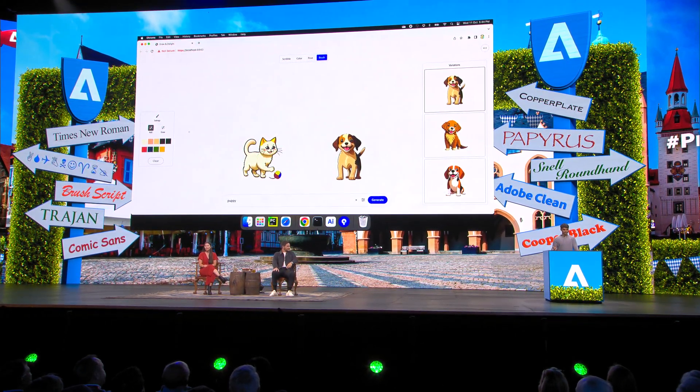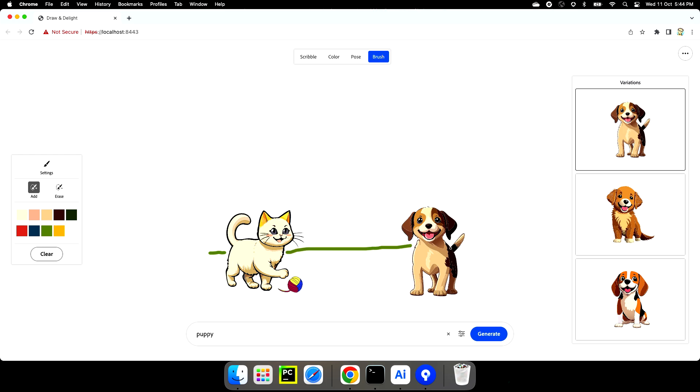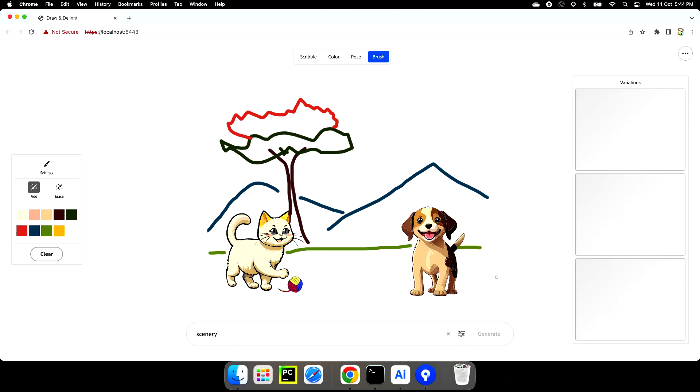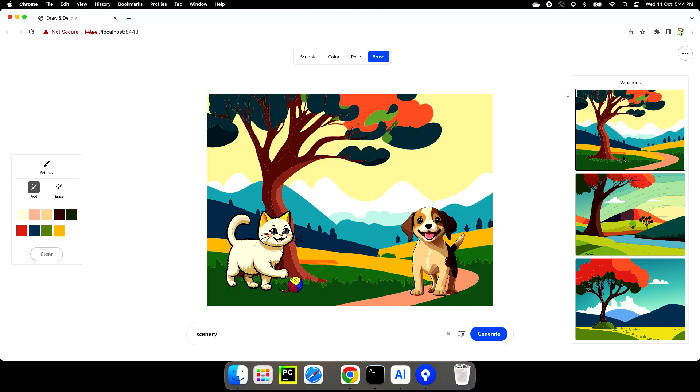Draw and Delight is not just about doodling characters. You can conjure up entire scenes and landscapes. I'll use a little bit of green to make grass, brown for the tree trunk, some leaves on top — why not? And since it's autumn, let's have some artistic license with green colors. And mountains in the back. Regular Bob Ross.